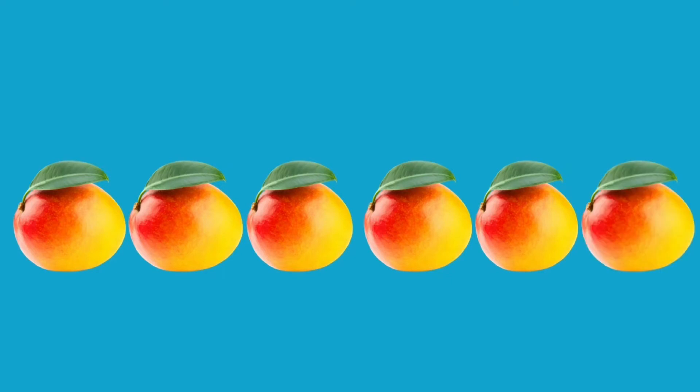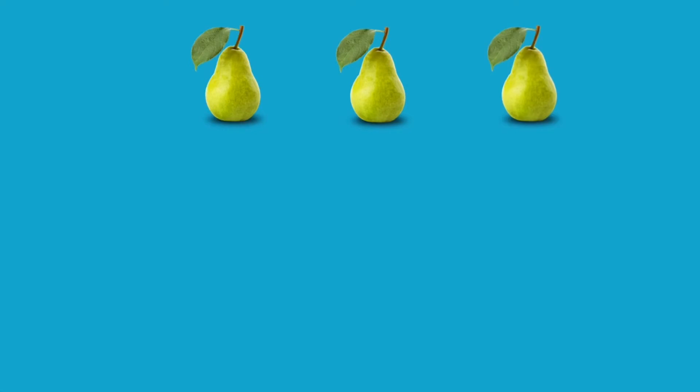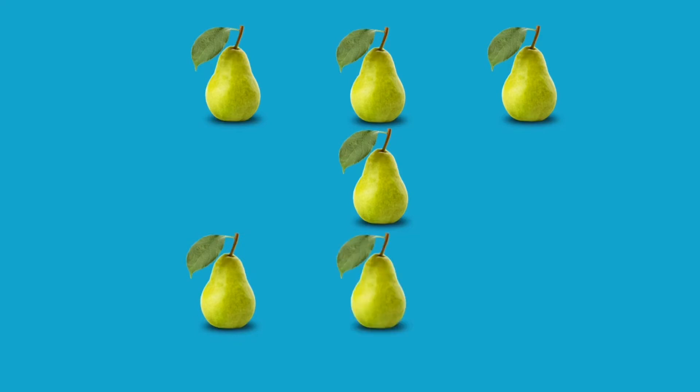Six. Six mangoes. One. Two. Three. Four. Five. Six. Seven.